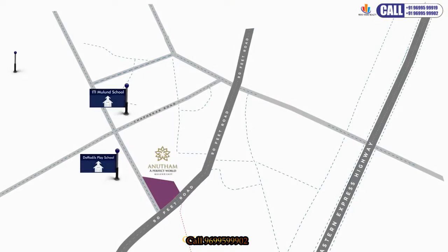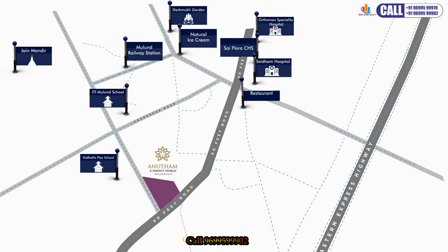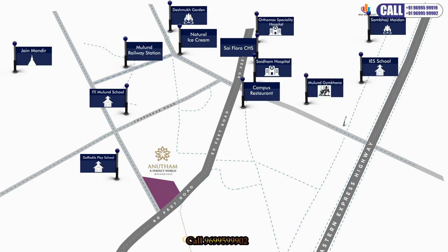Good healthcare facilities will keep you in the pink of health. The finest educational institutions are close by, and even the shops that simplify your day-to-day needs are located at a convenient distance.